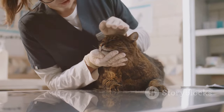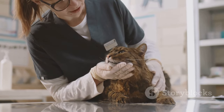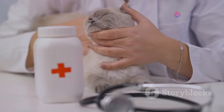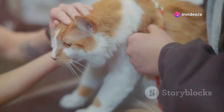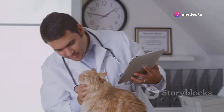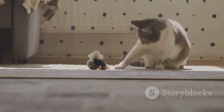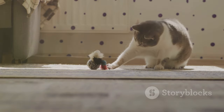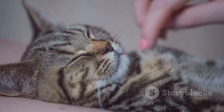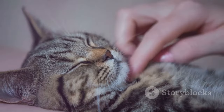If you noticed any of these signs in your cat, consult with your veterinarian immediately. Early intervention can make a world of difference. Remember, you are their advocate, their voice. By understanding these signs, you're better equipped to care for your feline friend. Don't forget to like, share, and subscribe for more informative videos about your feline friends. Keep those tails twitching, and those purrs rumbling.